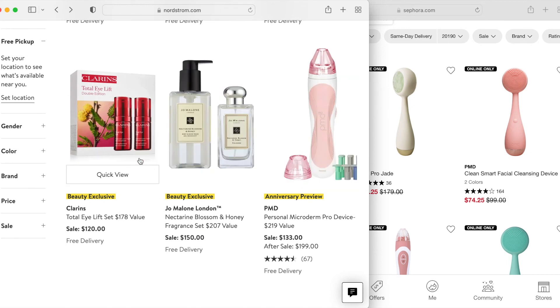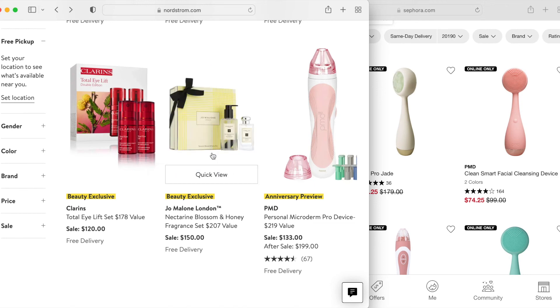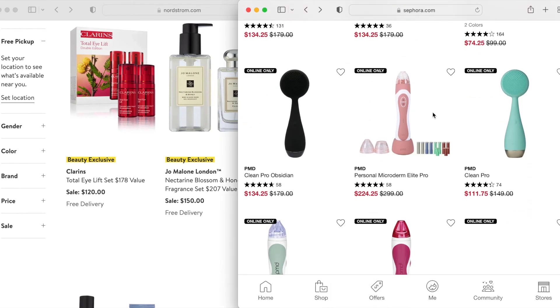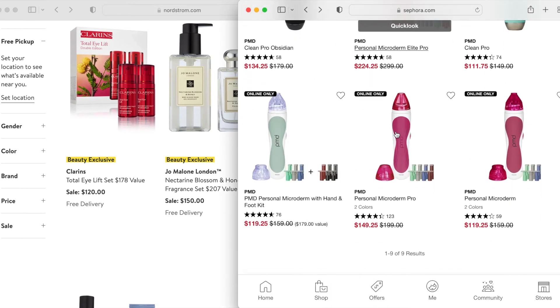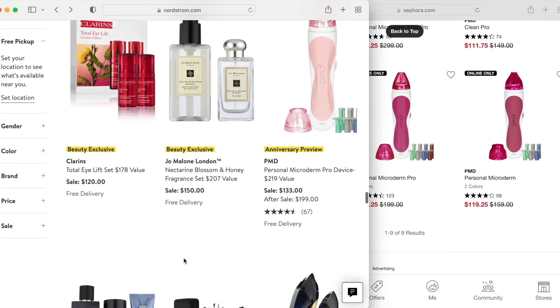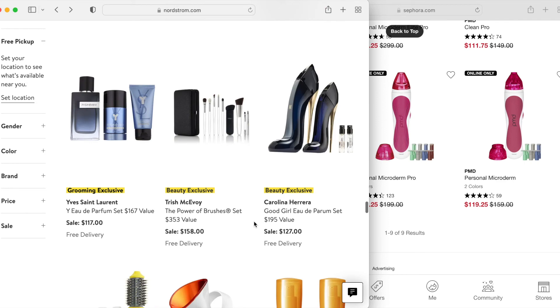The Clarins Toning Lotion — I know some people really love that. The Nectarine Blossom and Honey fragrance. PMD microderm tools scare me a bit, and again I think that's something that they have different options that go on sale, so not something you necessarily need to buy here.